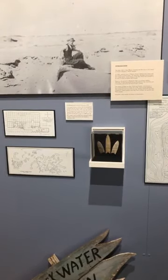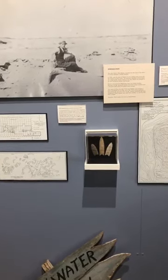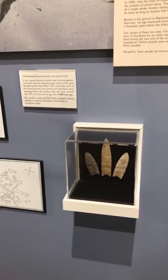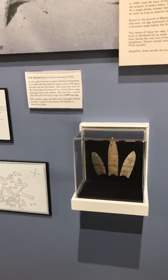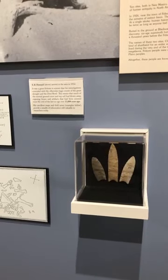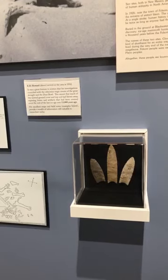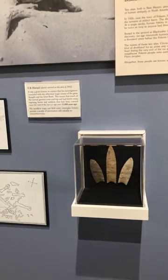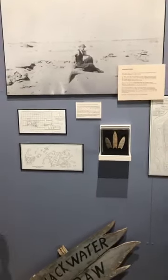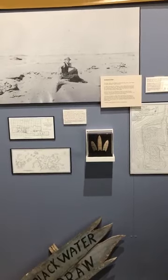These were first discovered here at Blackwater Draw in 1932. This was the first time anywhere in the New World — anywhere in North America — that we see direct evidence of human-made artifacts with mammoth bones. It was a critical stage in American archaeology that caused a dramatic rethinking of when people actually entered into the New World, because now all of a sudden we have humans existing at the same time as mammoths.